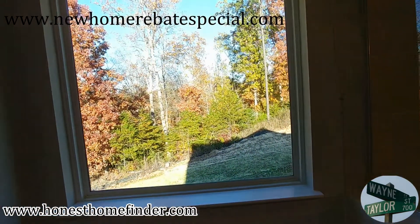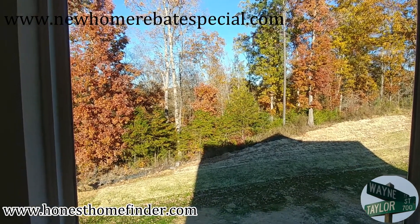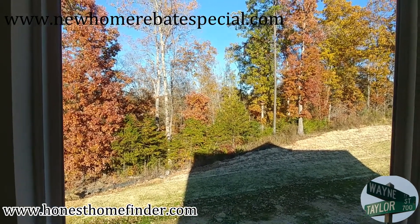So, Jasper — we're at Huntley Glen with True Homes. I'm Wayne Taylor. New Home Rebate Special, folks. NewHomeRebateSpecial.com. Take a look. Thanks, guys.